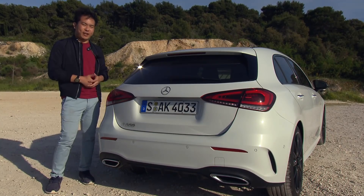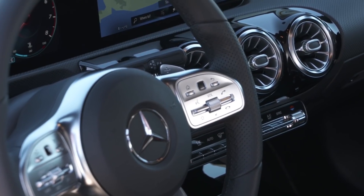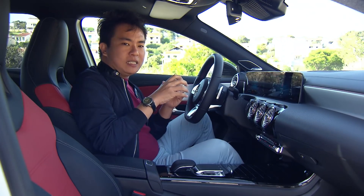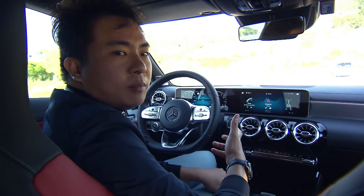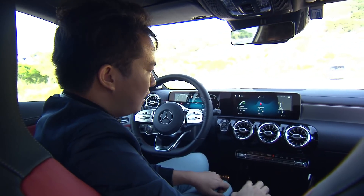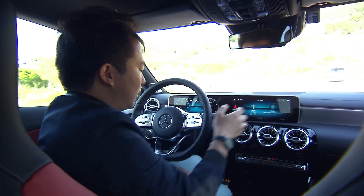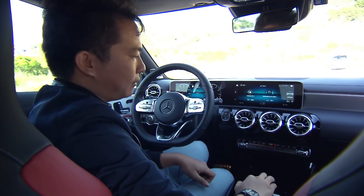Let's have a look at the interior. On the inside, the A-Class features a similar design to the E and S-Class, with a flat-screen display up front as well as these cool turbine-style air vents. The ambient lighting system is available with up to 64 colours and now illuminates the air vents as well. The infotainment system uses the new Mercedes-Benz user experience, with a home screen featuring icons for each of the car's functions, controllable via the new touchscreen or touchpads on the steering wheel or centre console.